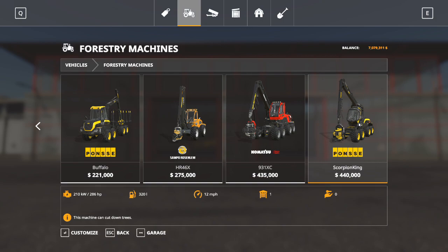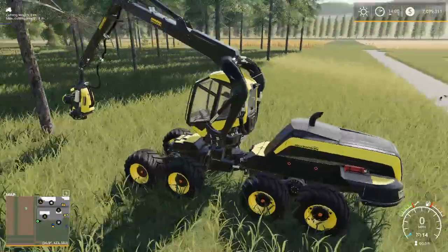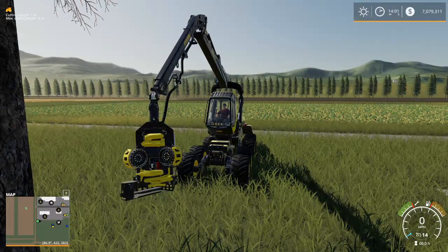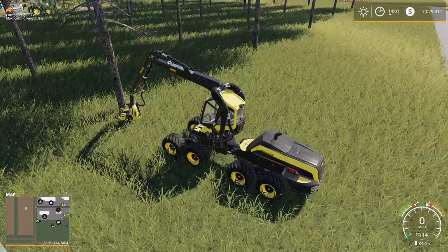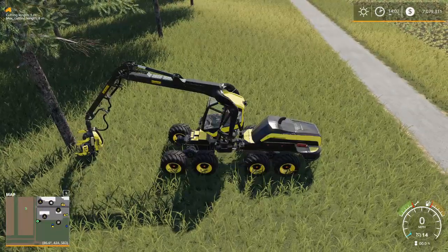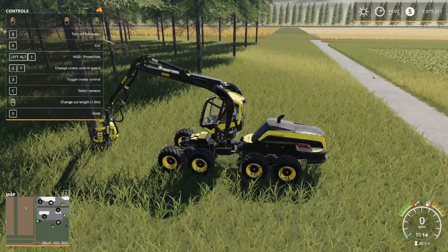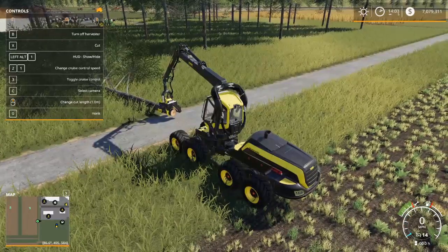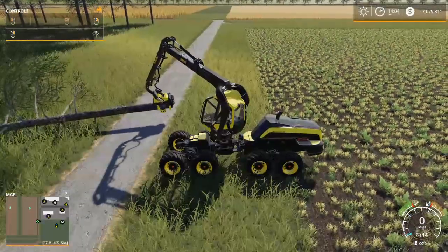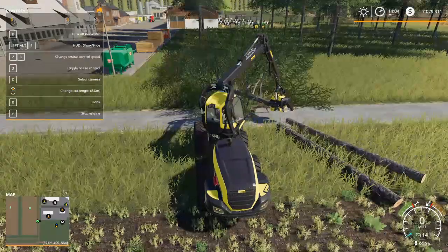The Sampo, the Komatsu, and the Ponsi are all tree harvesters. I just pulled out a Scorpion King - it's got a head on the front. This needs to be turned on where it will unfold. You're just going to drive up to your tree, drop it down as close to the ground as you can get it. Once you get the head in position and move forward, you'll have the cut option in your menu. Hit X and you can cut that tree and drop it right down. I can set my cut length, so hitting X again will de-branch this tree, cut it into smaller pieces - all uniform, exactly eight meter pieces.